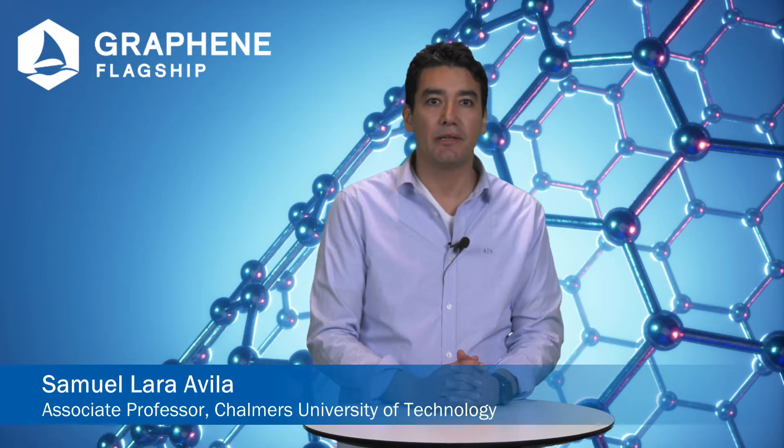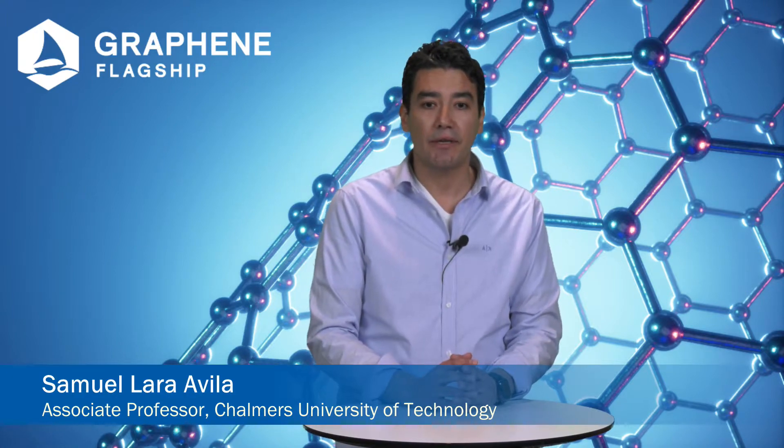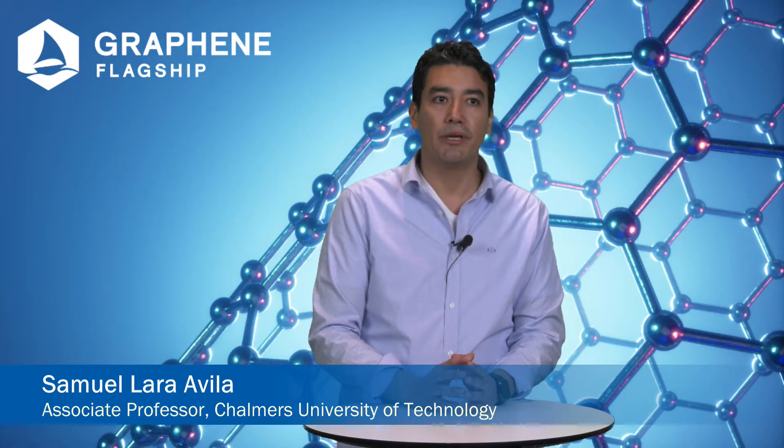Hello, I'm Samuel Al Avila. I'm director of the Graphene Center at Chalmers and the Competence Center 2D Tech. In these centers we work actively in trying to bring graphene research from the lab to the marketplace.